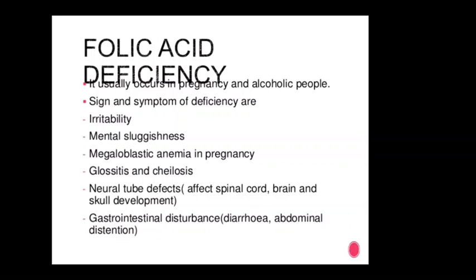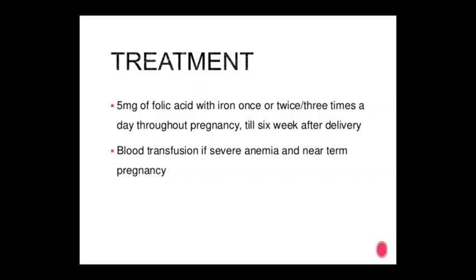Symptoms of folic acid deficiency include diarrhea and abdominal distension. Treatment: 5 mg folic acid with iron, once to three times a day throughout pregnancy until 6 weeks after delivery.